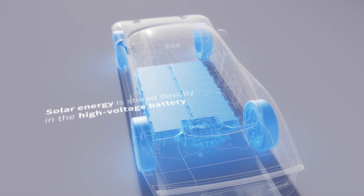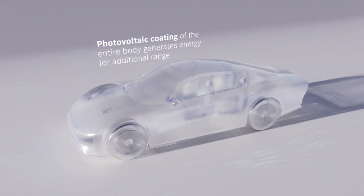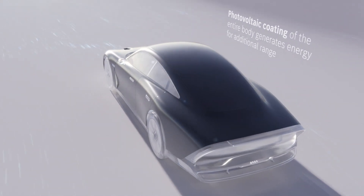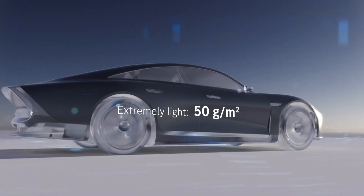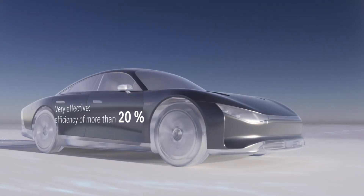The solar material is topped with a nanoparticle-based paint that allows 94% of the sun's energy to reach the photovoltaic coating while offering a full spectrum of color choice. Darker colors capture more energy than lighter hues, with the coated body panels achieving up to 20% efficiency in turning sunlight into electricity — on par with today's commercially available solar panels.